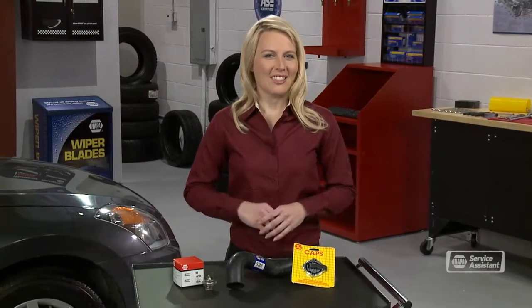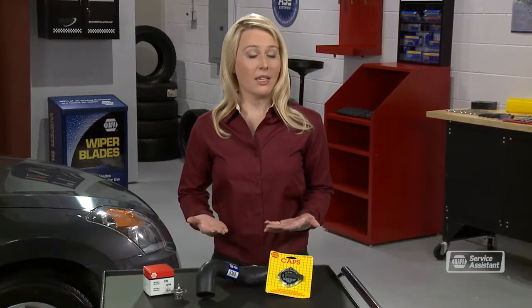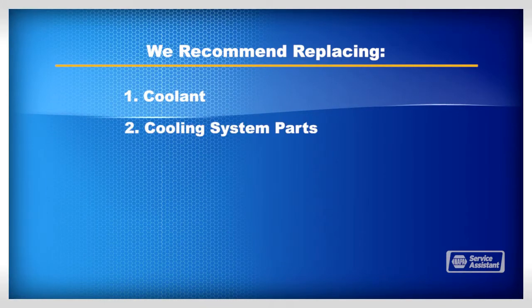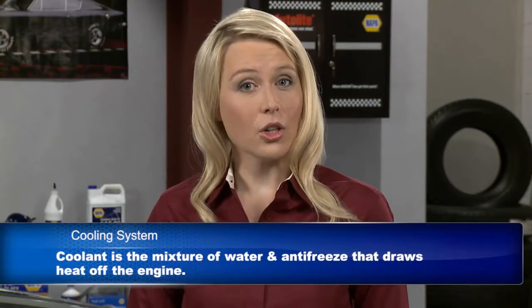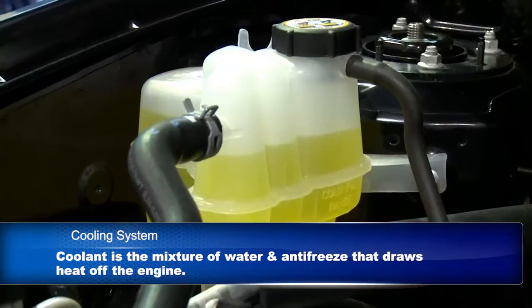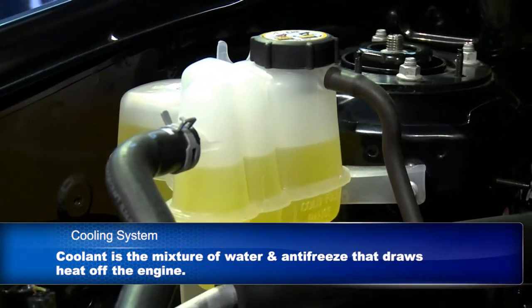I'm often asked questions about the cooling system — the system that cools your engine and keeps it at the proper operating temperature. I like to divide the topic into two areas: first, the coolant itself, and second, the parts that make up the cooling system. The coolant is the mix of water and antifreeze that circulates through the engine to draw off heat. First, you need to have the proper amount. If you don't have enough coolant, it can't keep your engine cool. You also need the right kind of coolant.